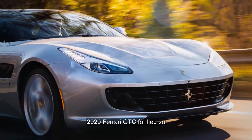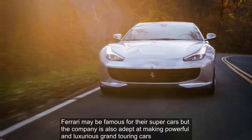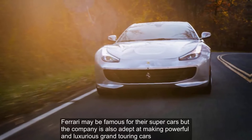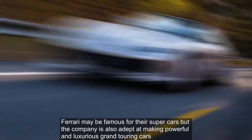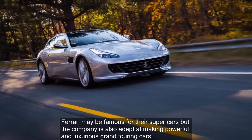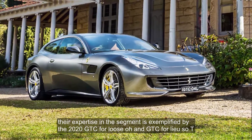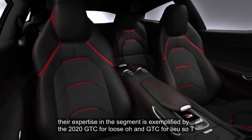2020 Ferrari GTC4 Lusso. Ferrari may be famous for their supercars, but the company is also adept at making powerful and luxurious grand-touring cars. Their expertise in the segment is exemplified by the 2020 GTC4 Lusso and GTC4 Lusso T.